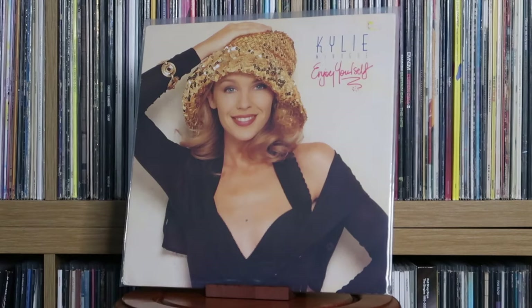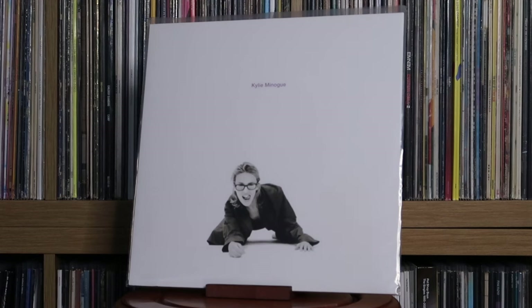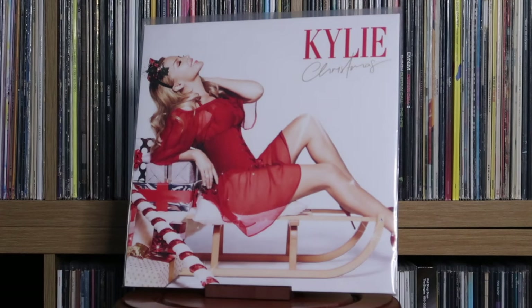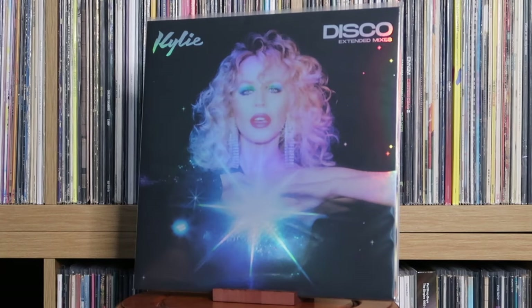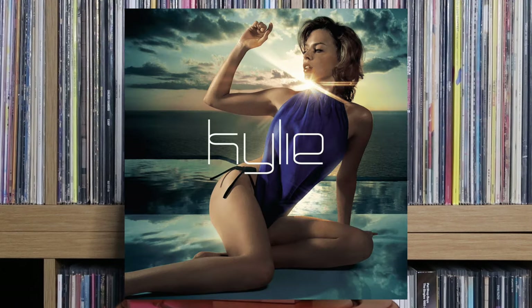Kylie Minogue: Kylie; Enjoy Yourself; Rhythm of Love; Kylie Minogue; Fever; Body Language; A Kylie Christmas; Golden; Disco; Disco Guest List Edition; Disco Extended Mixes; Infinite Disco; Tension. Unashamedly a big Kylie fan, as you can probably tell. Some of her albums still need to be reissued on vinyl on a wider scale. Impossible Princess didn't really click with me. Light Years is currently super hard to find because it was such a limited release — that needs reissuing.